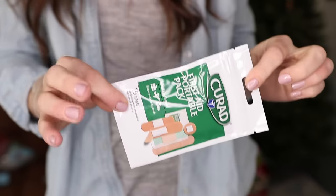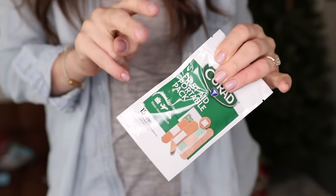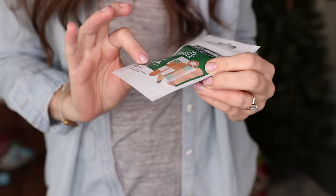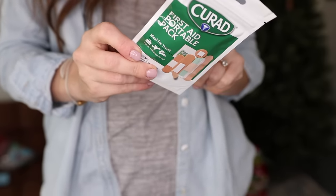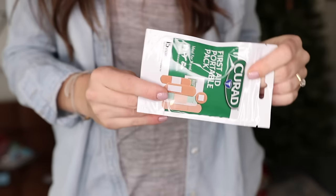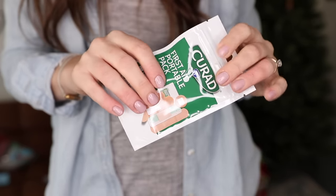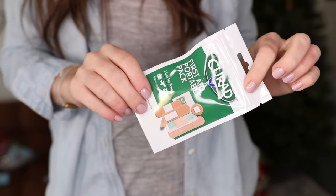These little first aid kits are so great. When you see them, grab them — throw them into your travel bags, your diaper bags, keep one in your car. Each container comes with two alcohol swabs, ten different bandages in different sizes, as well as a sterile spot bandage. This isn't a full first aid kit, but for $1.25, it can totally save you. I literally keep these in my car and in my diaper bags in case of emergencies.